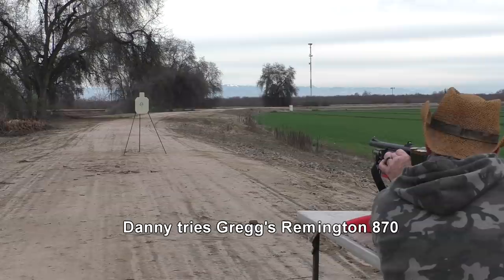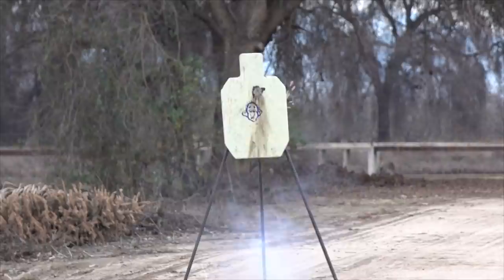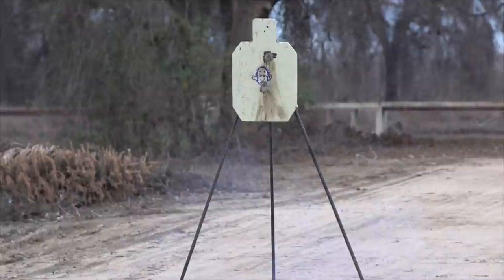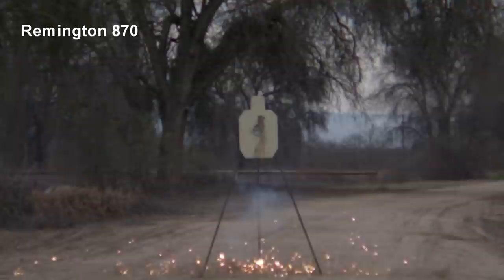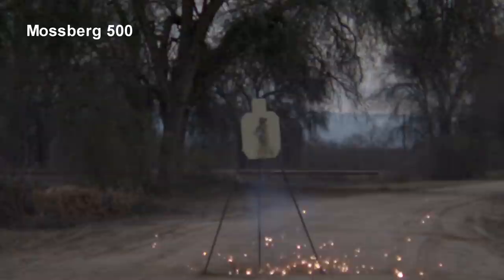Okay, Danny's up — using open steel sights now, right? All right, here we go. Wow, that was a splash! What a shower of sparks — right on the chin, a little bit low. Got him on the chin though. Using the same point of aim, same shooter, but two different brands of shotguns — we wanted to see the difference in point of impact between this Remington 870 and Danny's Mossberg 500.